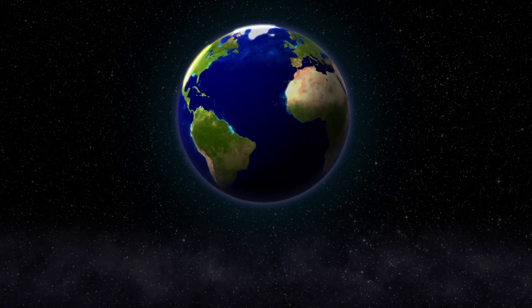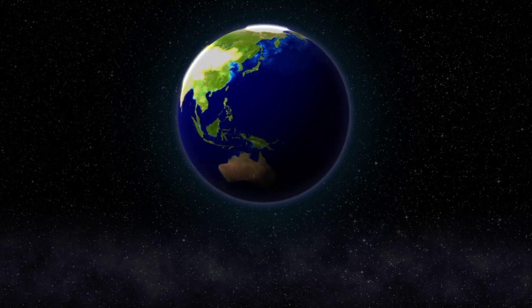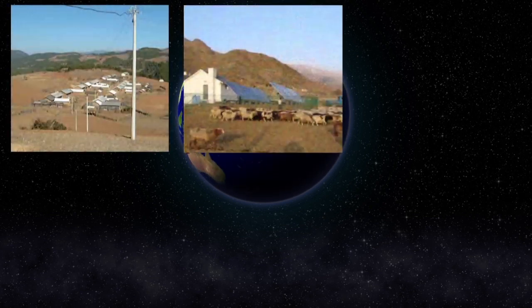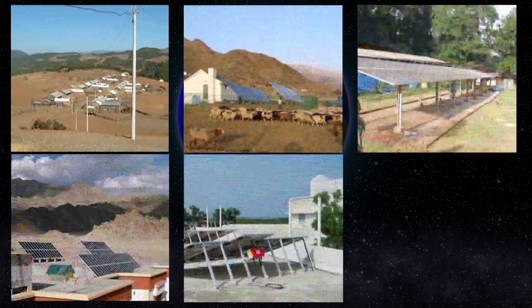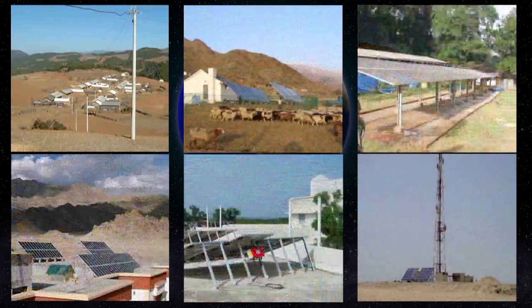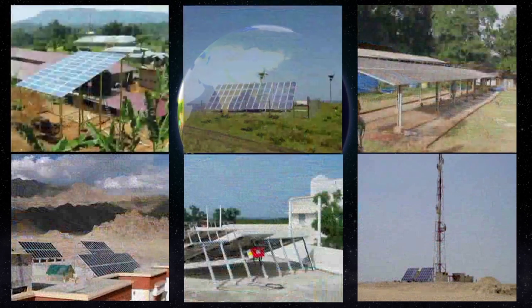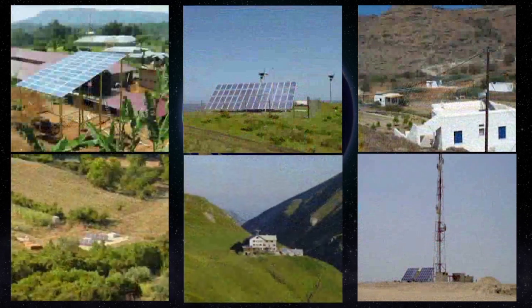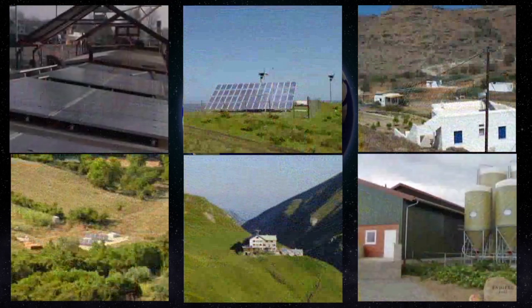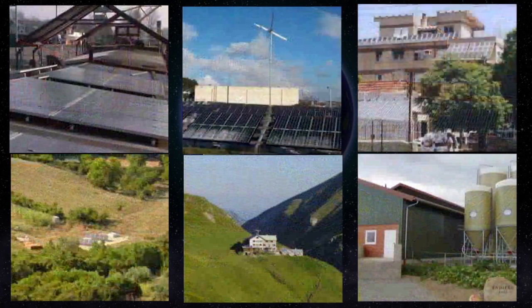Worldwide, numerous examples demonstrate just how successful AC coupling and the system components are: off-grid systems in China and Thailand, in the Himalayas, an Indian hospital, a telecommunications facility in the United Arab Emirates, settlements in Uganda, South Africa and Greece, a farm in Greece, a lodge in the Alps, a farm in Germany, supplying a barge on the Rhine, an energy supplier in Spain, and a hotel in Brazil.